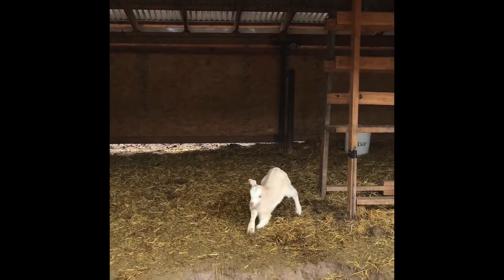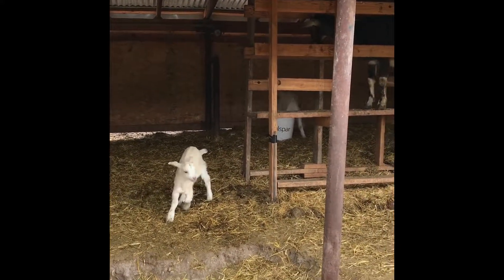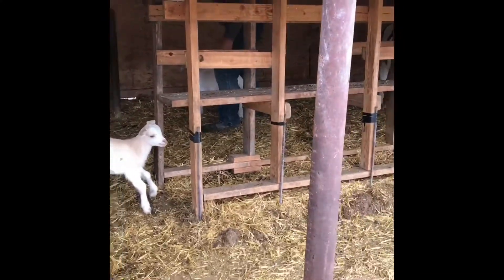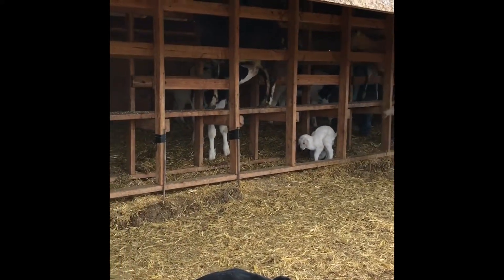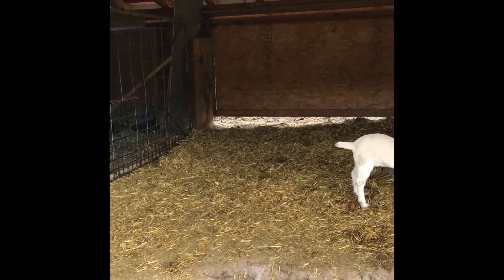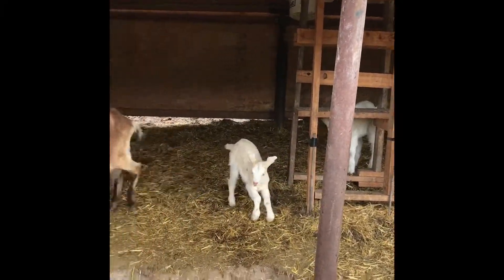Uh oh. Good thing goats are tough. What a little jerk! Come on, get out of here. Let's get going. Let's go. Come on, let's get in. Thank you.